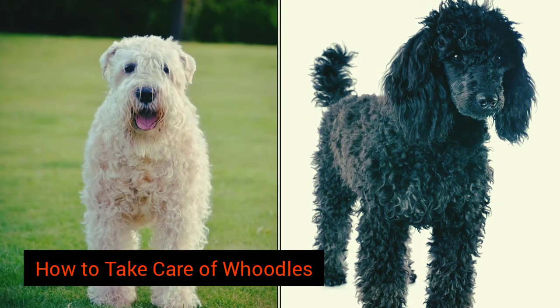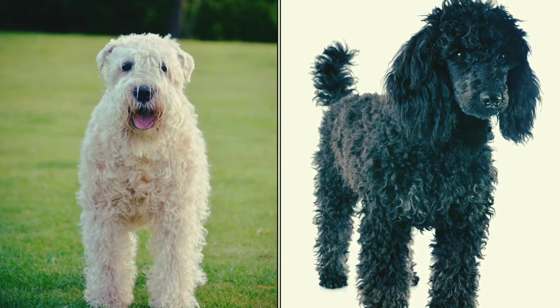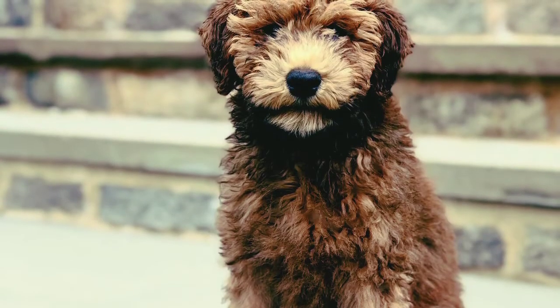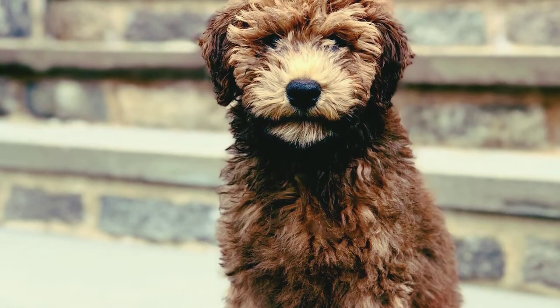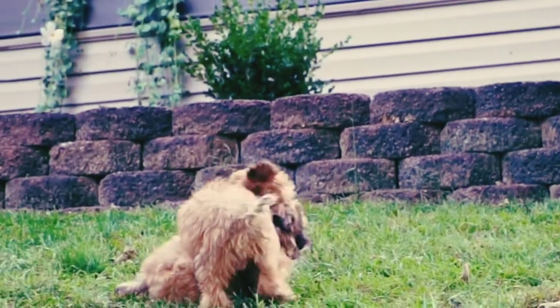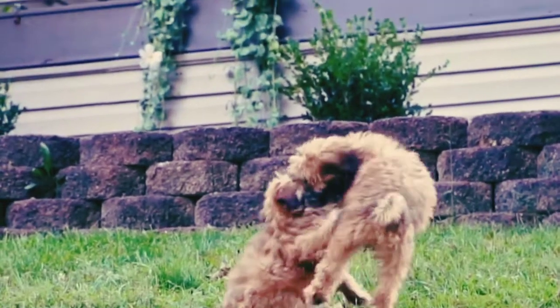How to take care of Hoodles. An owner who wants to take excellent care of their pet can begin by learning as much as possible about this breed before getting one. Taking into account the diet of a puppy or adult, as well as its exercise needs, health issues, and grooming requirements, can help an owner make a sensible plan of care for this lively dog.